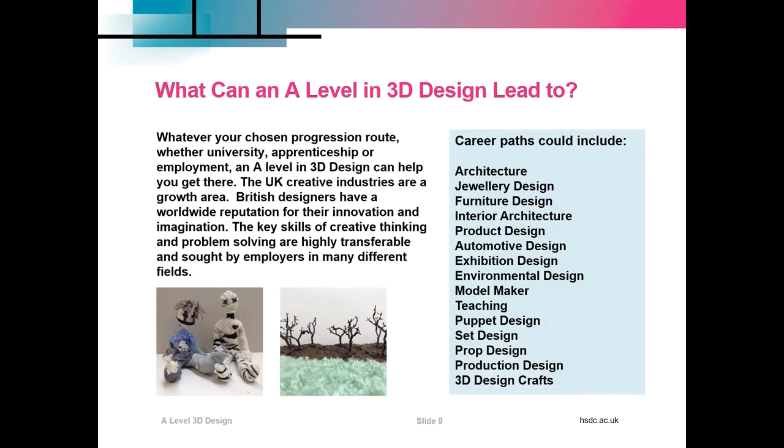What can it lead to? Whatever your chosen progression route — whether it's university, apprenticeship or employment — an A Level in 3D Design will help you get there. The UK creative industries are a growth area, and British designers have a worldwide reputation for their innovation and imagination. The key skills of creative thinking and problem solving are highly transferable and sought by employers in many different fields. There's a long list of opportunities and possible career paths.